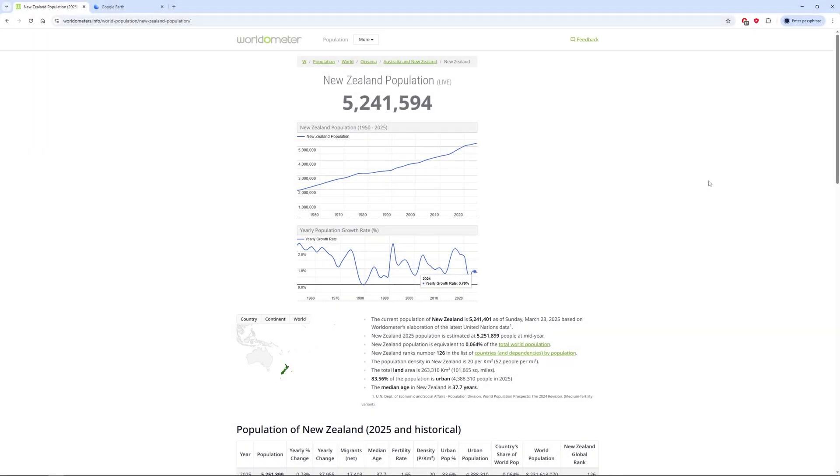We continue with New Zealand. For today we're going to look at the population and also geographic position. In the next video, immediately after this one, we're going to look at Google Earth and Street Map to see how exactly streets look, their houses, and all that.